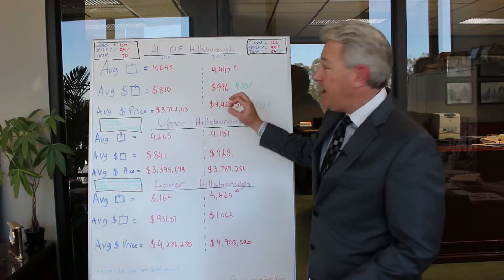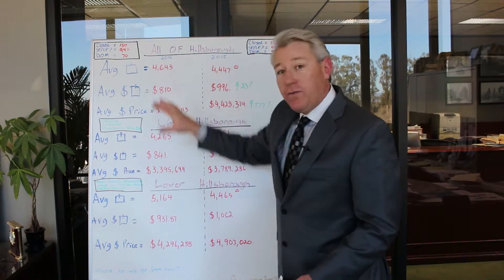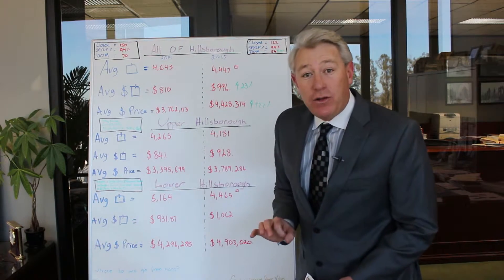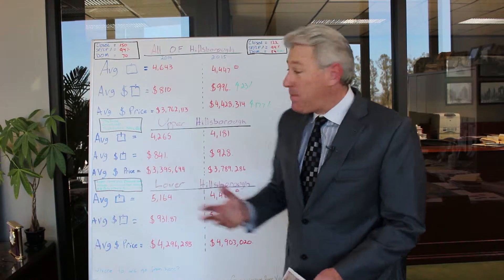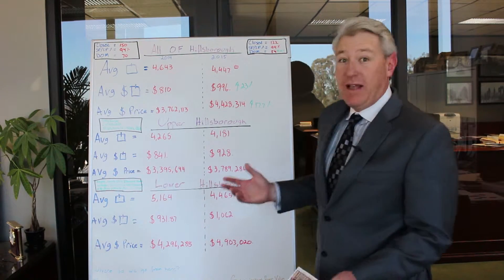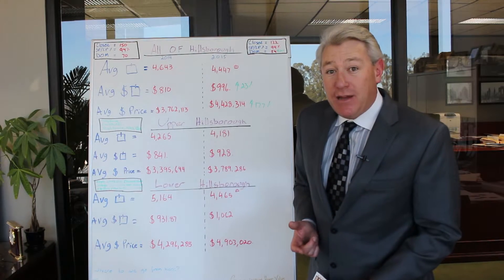In 2014, the average size home was 4,643 square feet, whereas in 2015 a smaller home was 4,447 square feet. The average price per square foot for all of Hillsborough in 2014 was $810, and in 2015 it was $996 — up 23% from 2014. That's fantastic. Average sales price in 2014 was $3,762,000, and in 2015 it was $4,428,314, up 17.7% from 2014.